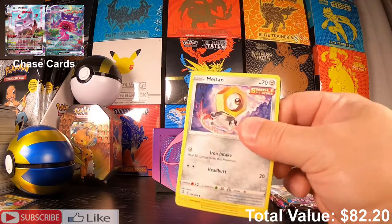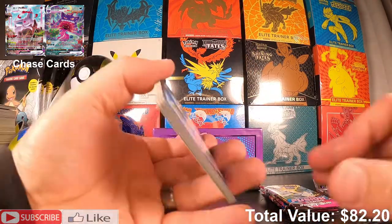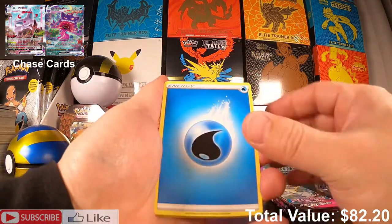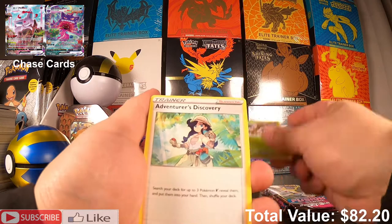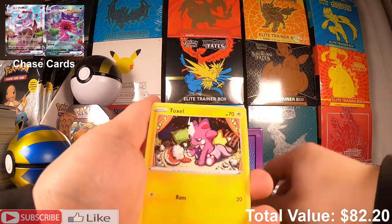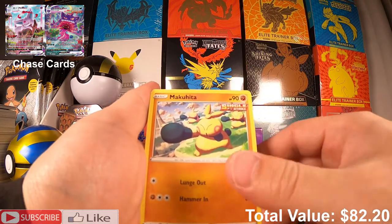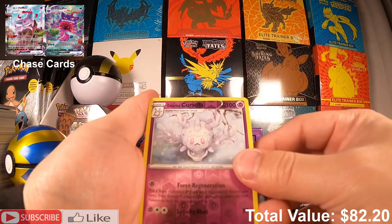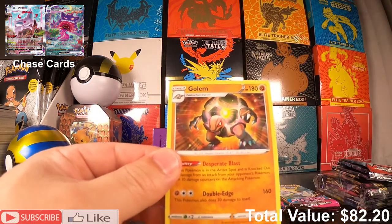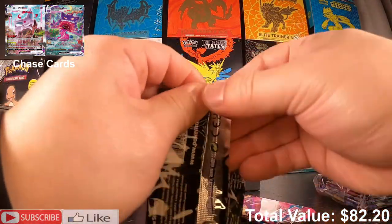I'm having so much fun with this mystery pack — very nice. To the front we have a Water Energy, Froslass, Adventurous Discovery, Phanpy, Meltan, Toxel, Staryu, Mawile, Makuhita, Galarian Cursola, and a Golem non-holo. We've got three more packs from the ETB.